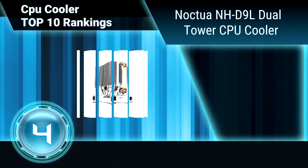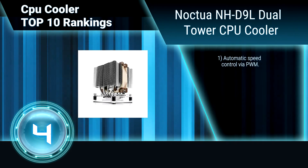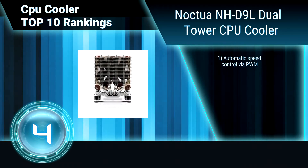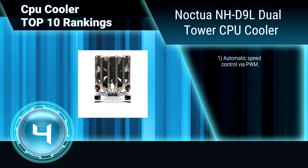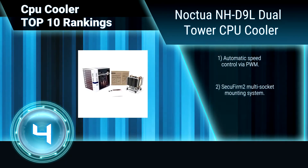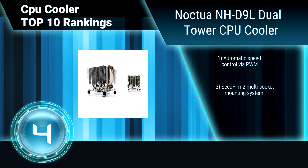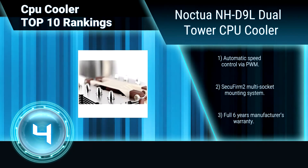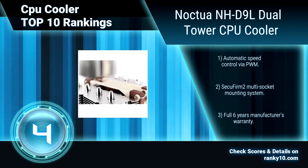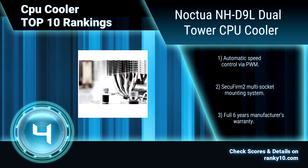Ranking number 4: Noctua NH-D9L Dual Power CPU Cooler. While most low-profile coolers flow air towards the motherboard, the Noctua NH-D9L is a tower-style cooler that blows parallel to the mainboard, which allows superior airflow efficiency in cases with front intake and rear exhaust fans. It includes automatic speed control and the Secufirm 2 Multi-Socket Mounting System.